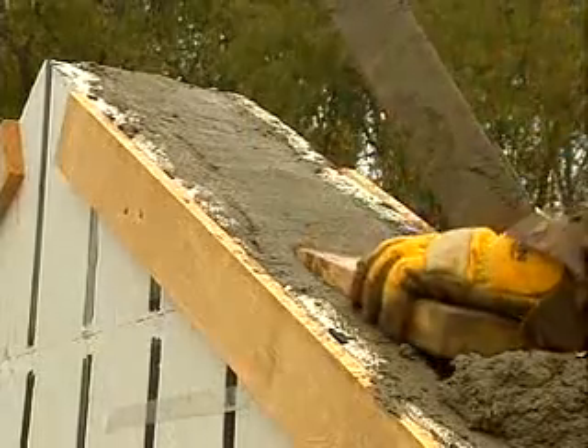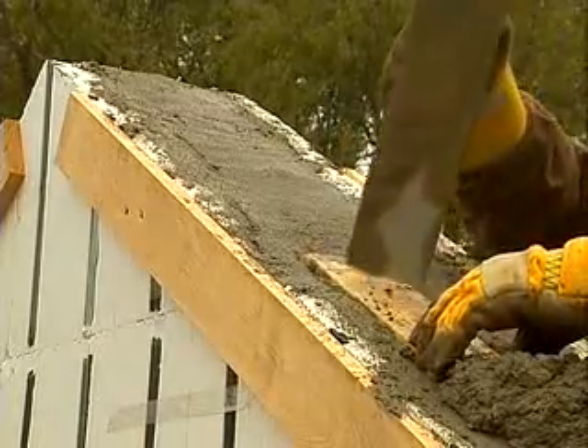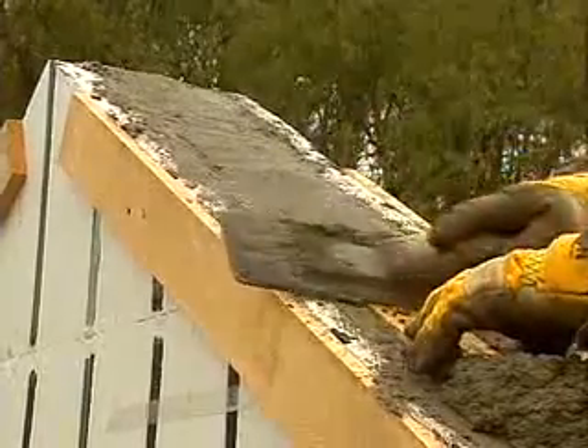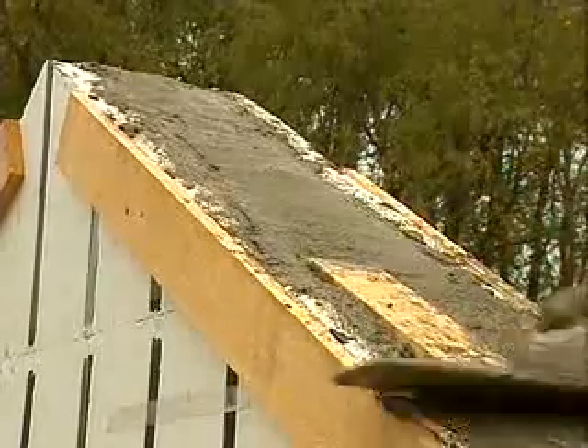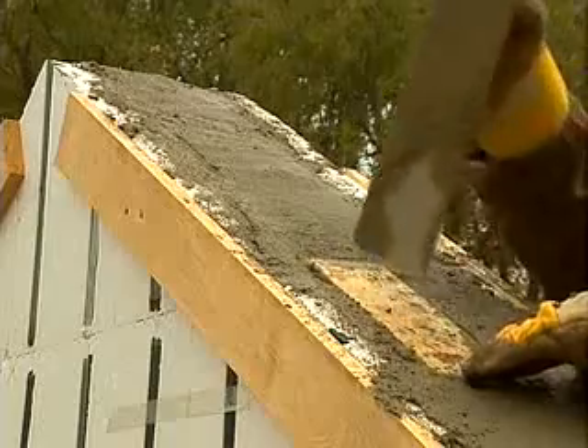We talked earlier about the forming requirements of gable ended roofs. The example you see here is provided with wooden embeds to allow for subsequent fastening of roof framing members running perpendicular to the gable.